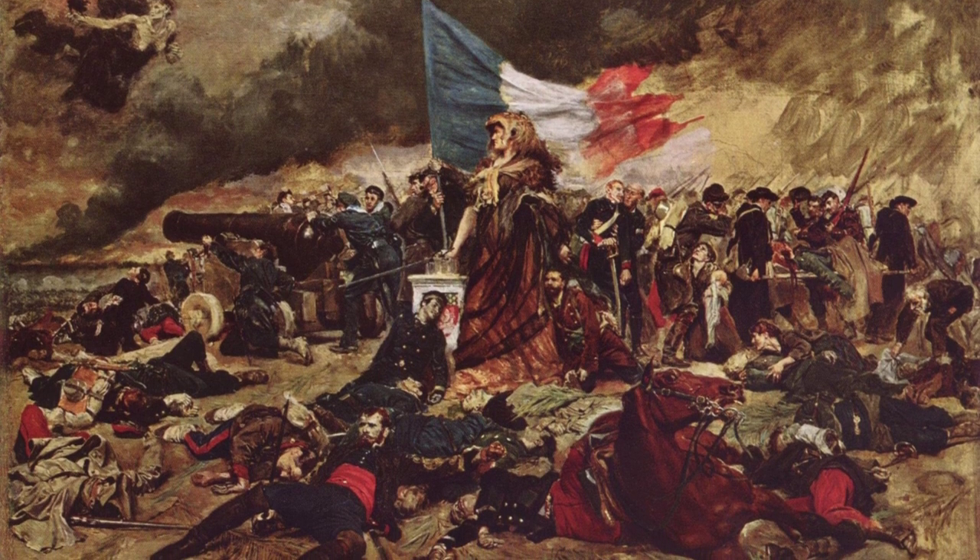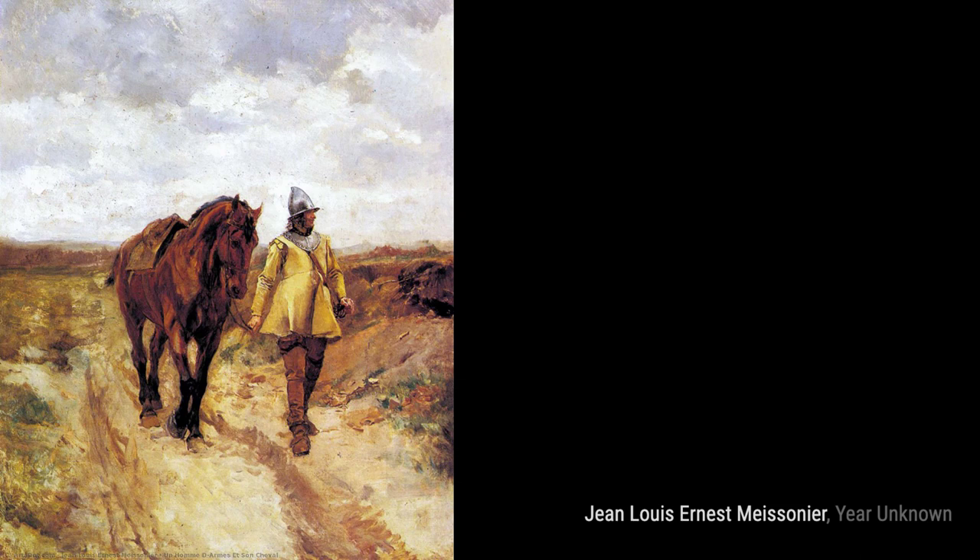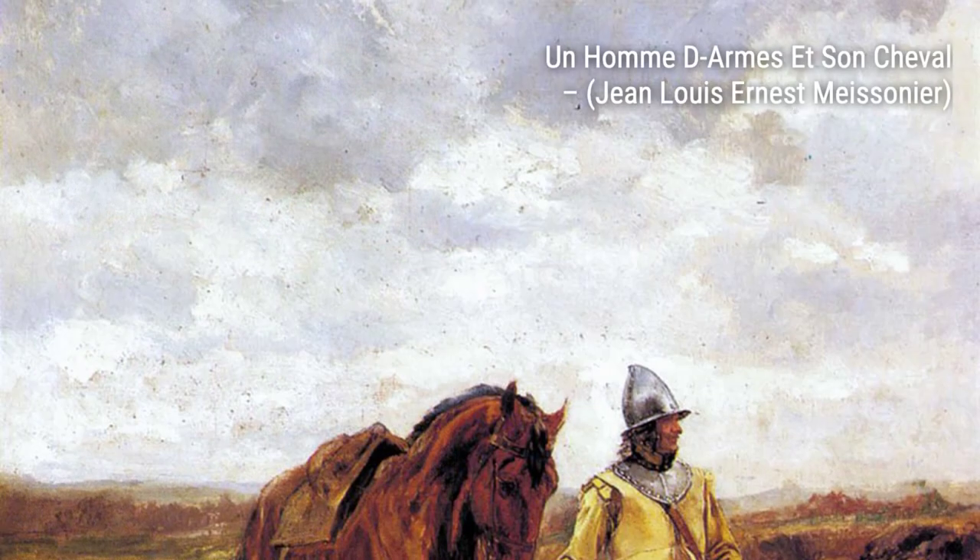Now let's delve into The Siege of Paris in 1870. Maisonnier documents a significant historical event, capturing the tension and turmoil of the siege with his signature style.